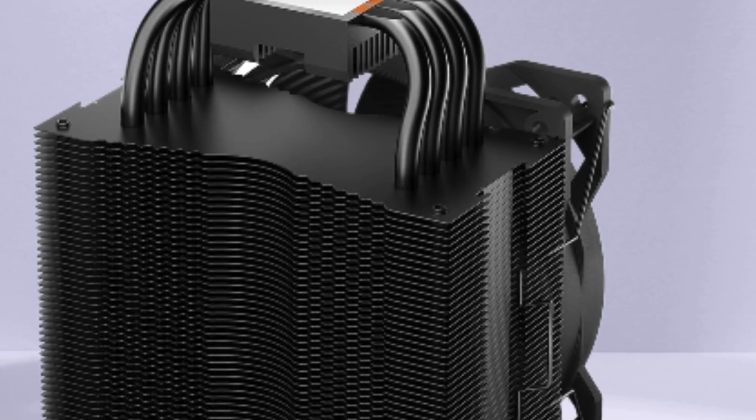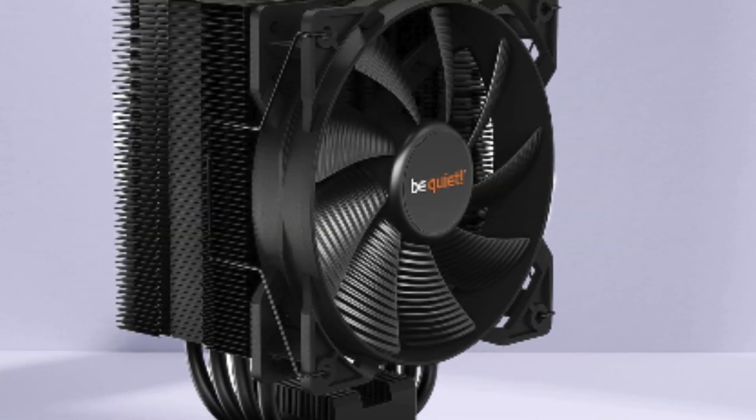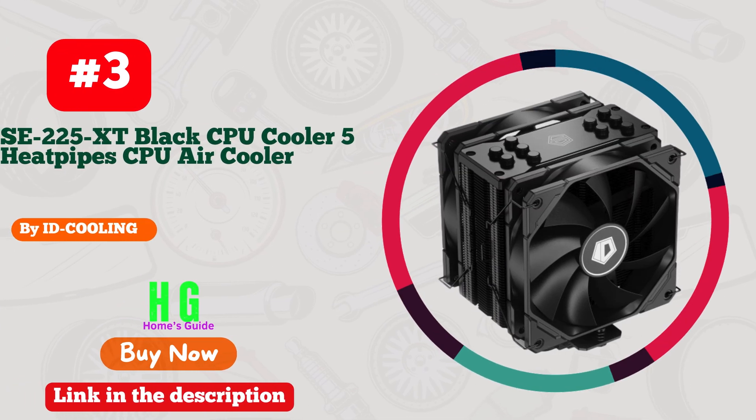What truly sets it apart is its ability to handle a whopping 150W TDP, ensuring my CPU stays frosty even under heavy loads. Its low noise operation keeps distractions at bay during intense gaming or work sessions. If you're serious about keeping your CPU cool and quiet, the be quiet! Pure Rock 2 is an absolute must-have.